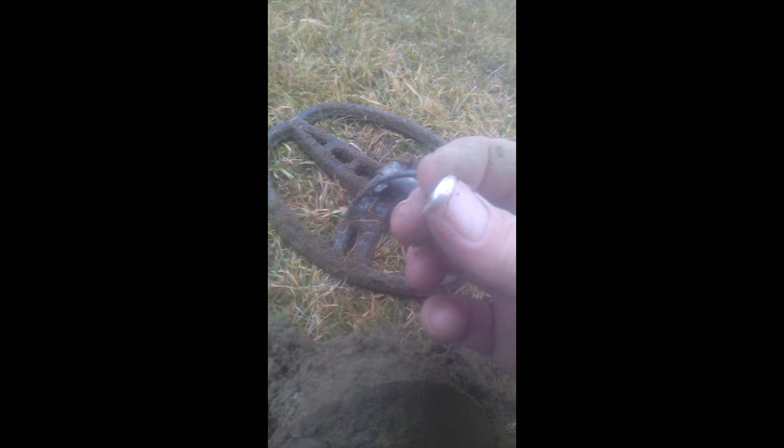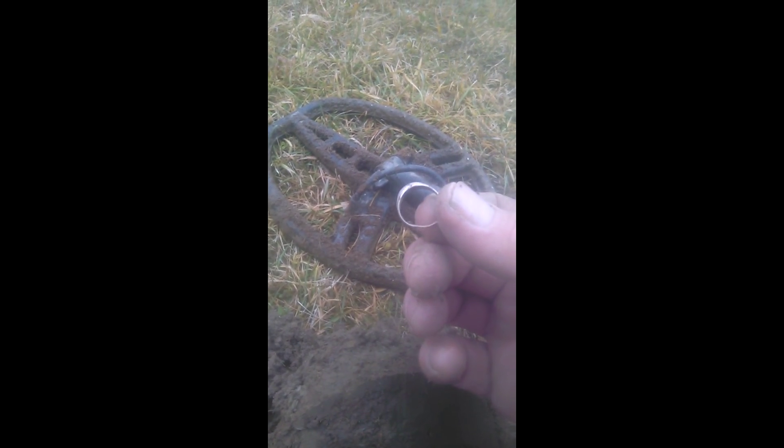Wow, same exact one too — 925 right there. That is weird. This is my second ring like this, and I'll prove it in a picture. I have two of them like that, except the one I got before, it's so thin on the bottom it broke right there. What are the odds of finding two of the same rings? Silver in the hole, baby.